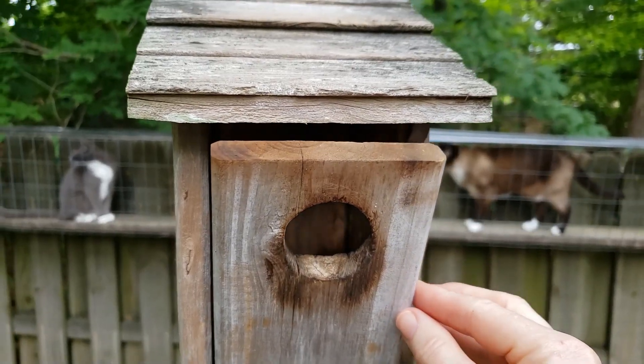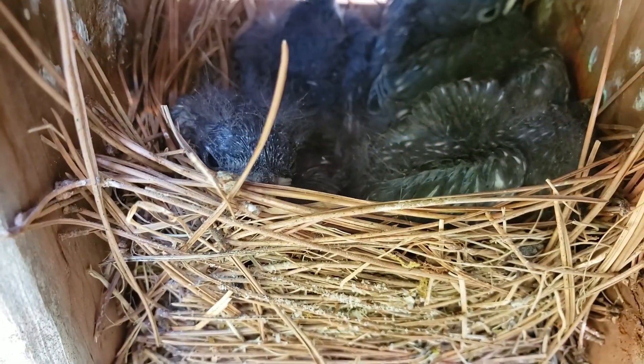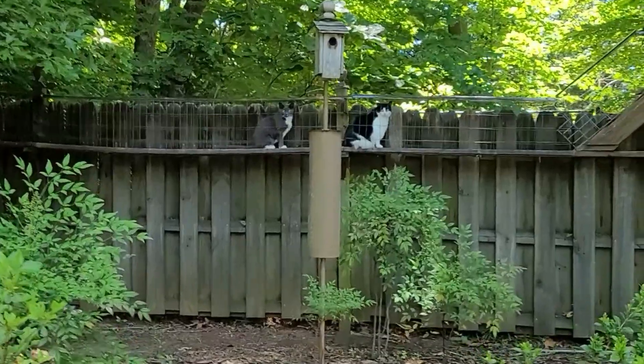They are now completely feathered — you can even see the speckled gray spots on their little bodies. The cats watch and listen with such curiosity.